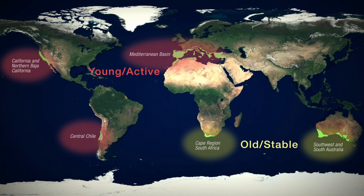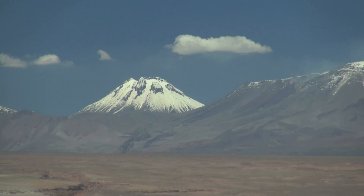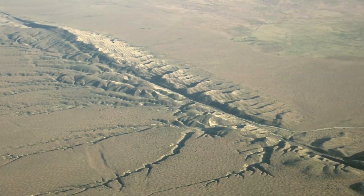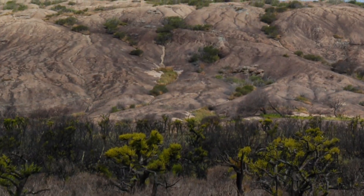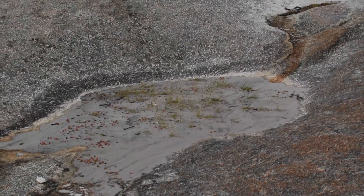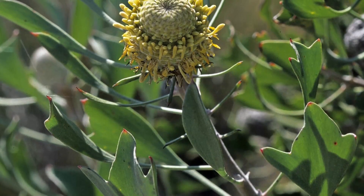In more recent times, these younger landscapes have been further altered by mountain building, glaciers, and earthquakes. In the old landscapes, millennia of weathering have leached a good portion of the nutrients from soils. To survive in these environments, plants have evolved special traits.